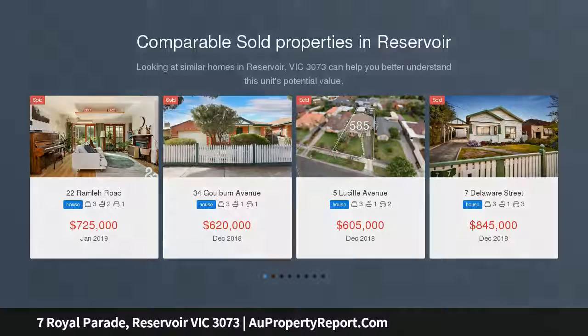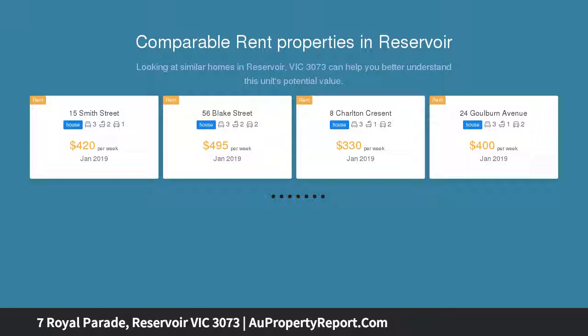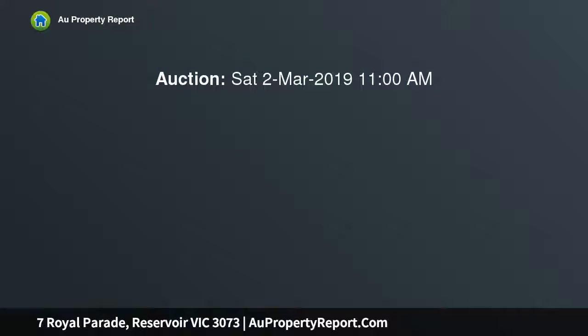This master-built 4-bedroom residence with a 2nd street frontage to Cheddar Road is immaculately presented for family living, on a vast block of approximately 580 square meters, with scope to enhance or subdivide STCA.